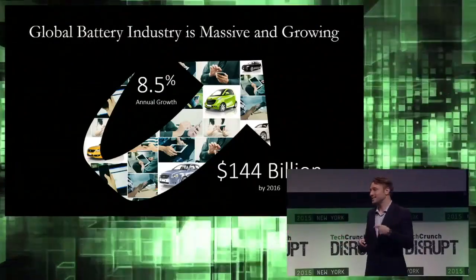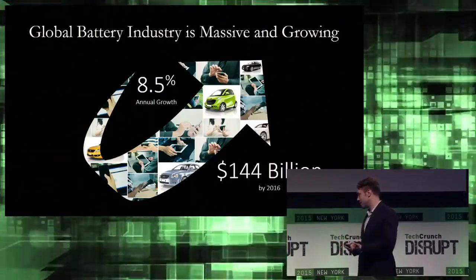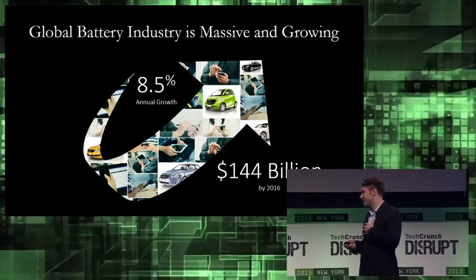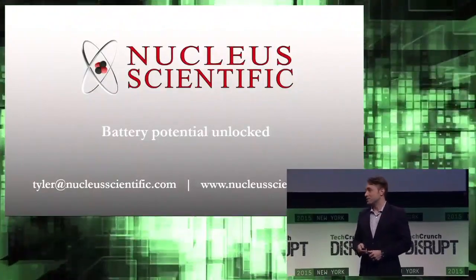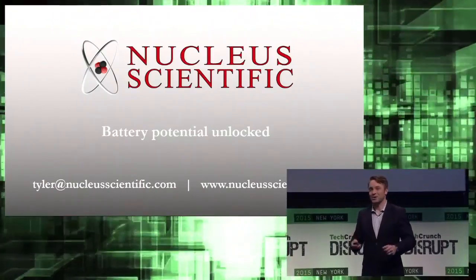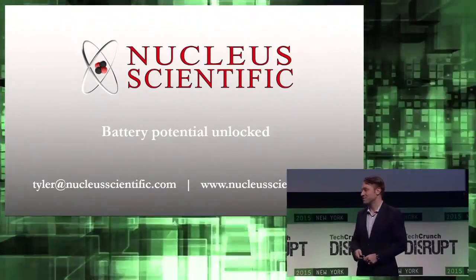Our plan is to propel these industries by licensing our technology to companies that have a massive reach in the space in order to get to market quickly and leverage the sales, manufacturing, and distribution expertise of the existing firms, leaving us to do what we do best, which is technology. Consumers want this, so companies interested in incorporating our technology into their products should contact me, Tyler, at nucleoscientific.com. We're looking forward to bringing the future of energy technology to market. Go to our website to learn more. Thank you.